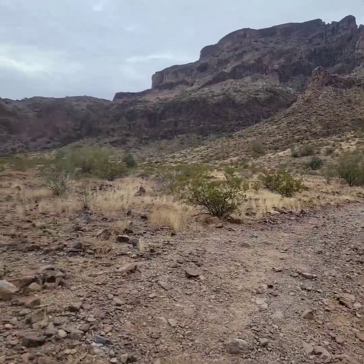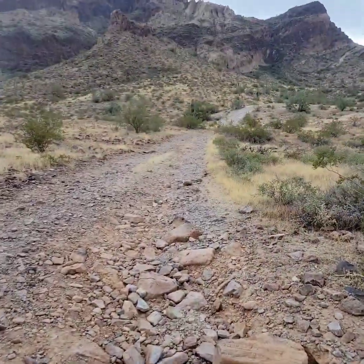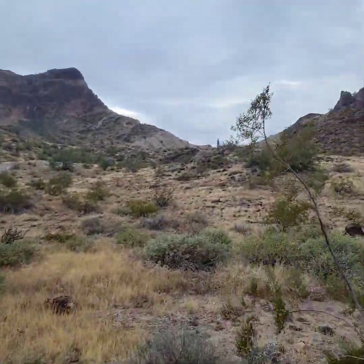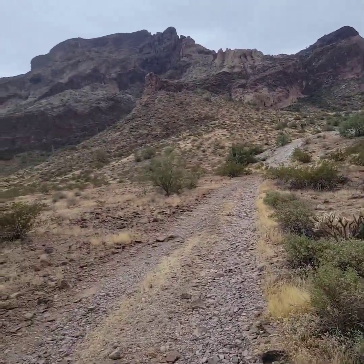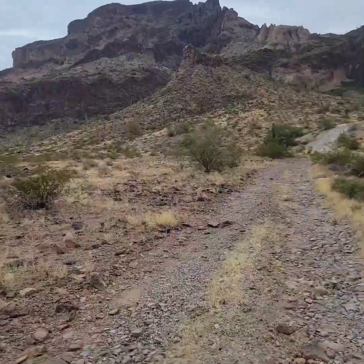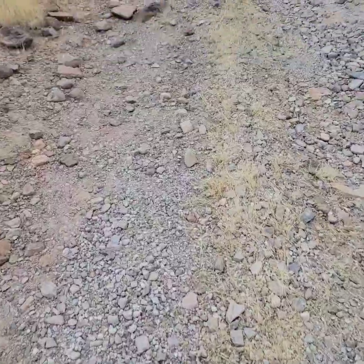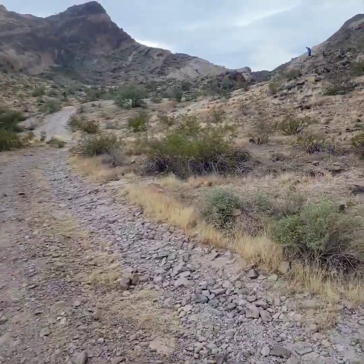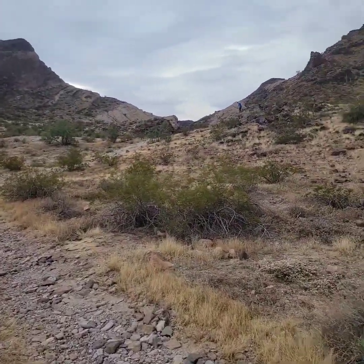This is the trail that I have to follow because everybody's already up there. I have to be very careful because it's kind of rocky, and the rocks are really rough — it might scratch me.